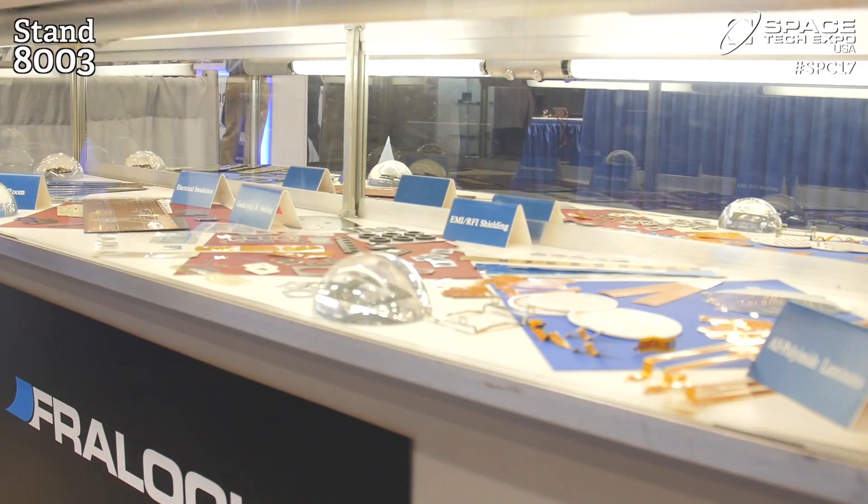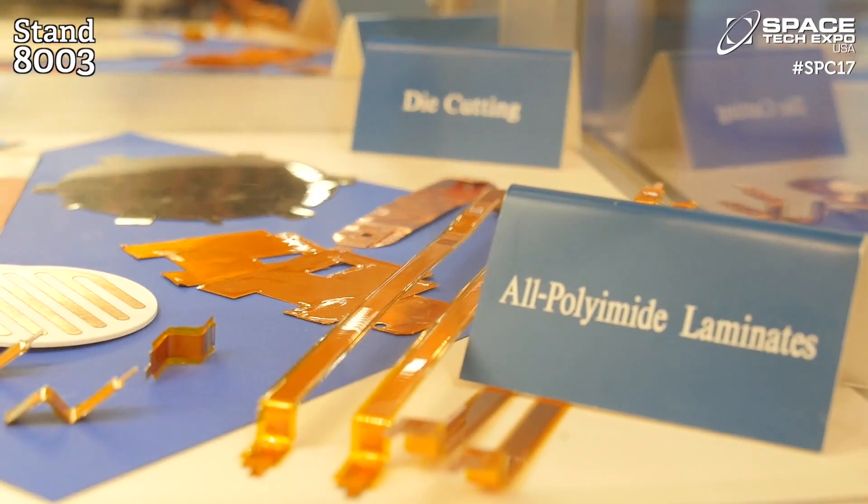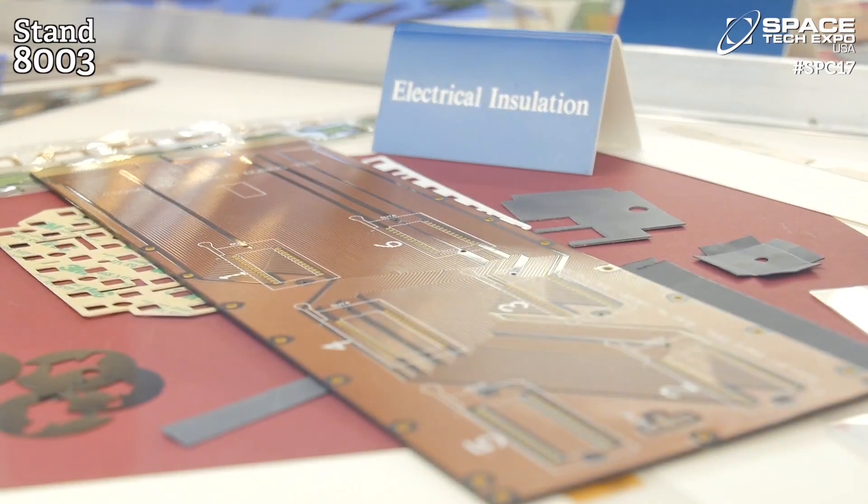And what new connections or partnerships are you hoping to make at the show? Actually, we're hoping to connect with some customers. We're also here to exploit a recently added application at Jet Propulsion Lab for some of our advanced heaters.